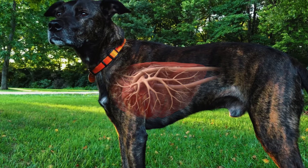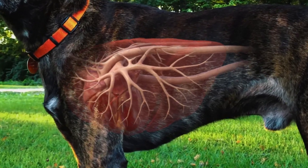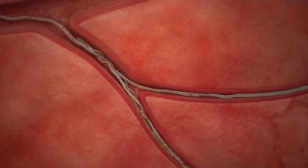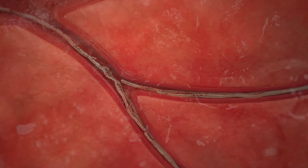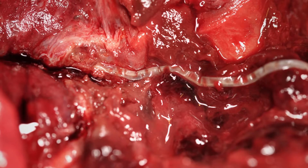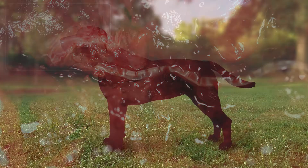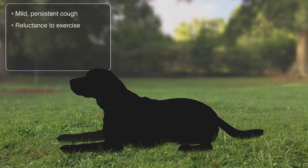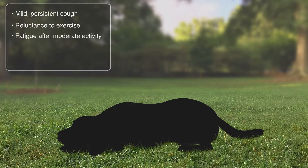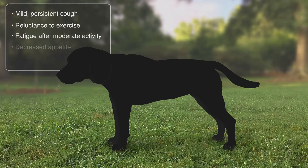While adult heartworms can live up to 7 years, worms die at various ages. As they do, the dead worms collapse and are forced by the blood flow into the smaller arteries of the lungs, causing damage that can be permanent. Signs of disease can include a mild persistent cough, reluctance to exercise, fatigue after moderate activity, decreased appetite, and weight loss.